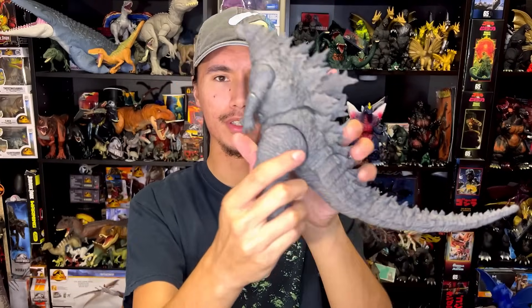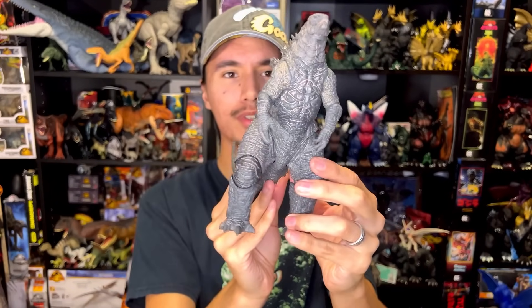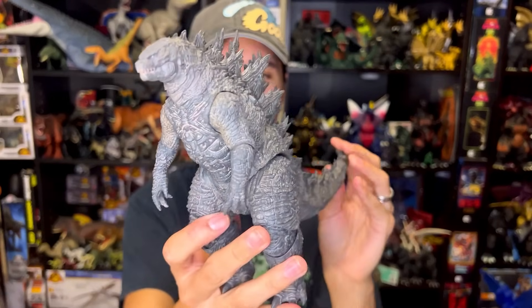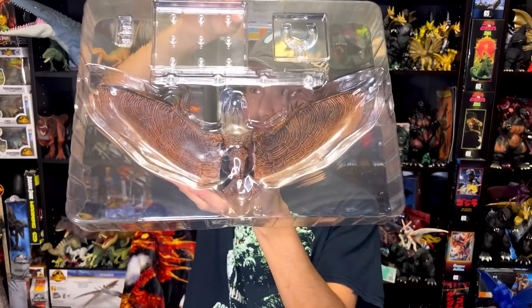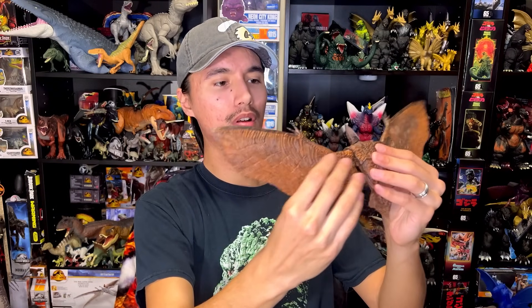There he is — he does look a lot bigger than the 2021 Godzilla from Hiya Toys, and holy crap this guy looks great. I cannot wait to get the Hiya Toys King Ghidorah 2019 — that's going to be amazing to put with this guy. Look at that — I already bent half of the wing and it's already staying. Makes me want to watch Godzilla: King of the Monsters tonight and put him in the pose that he did. He can do that nice twirl he did in the movie.